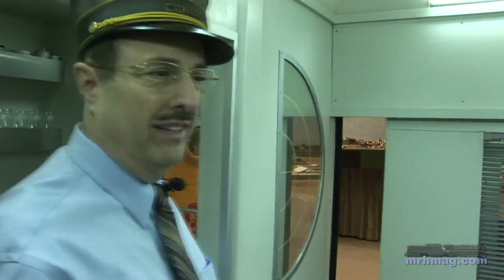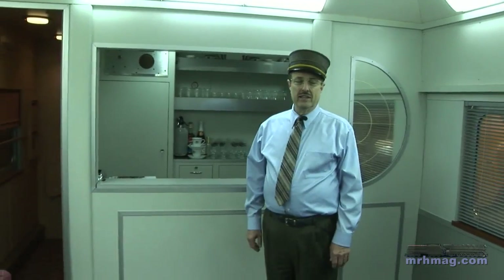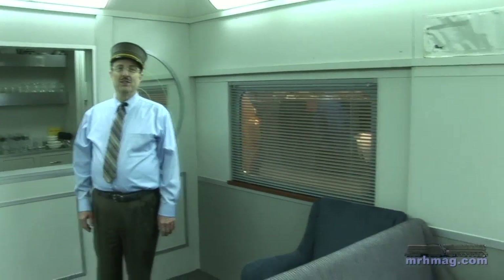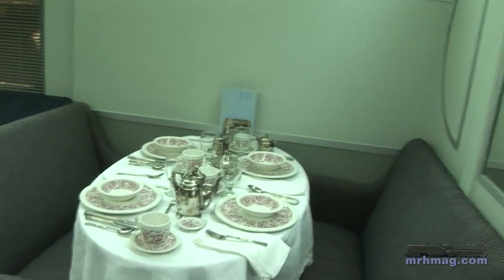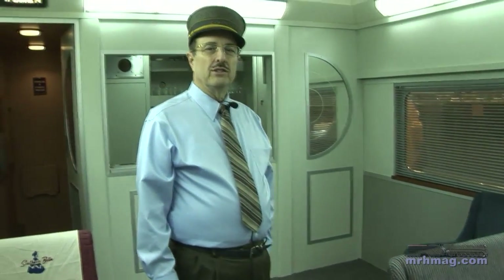This is all a mock-up — probably about one-third the length of a real passenger car. And like all model railroaders do, it's been selectively compressed so that it creates the feeling of being in a passenger car, even though it's only one-third as long as one. The table setting here is Kansas City Southern's Roxbury pattern china and Kansas City Southern flatware and hollowware on the table.